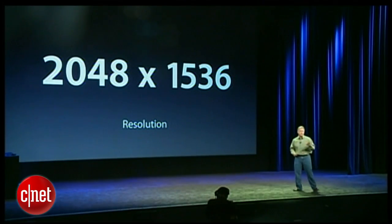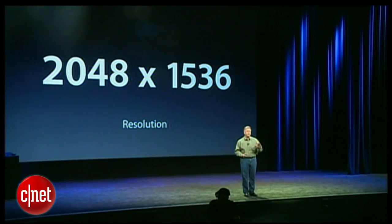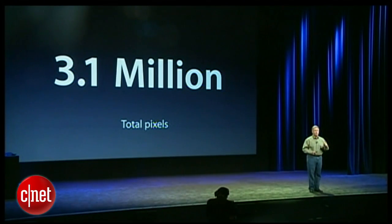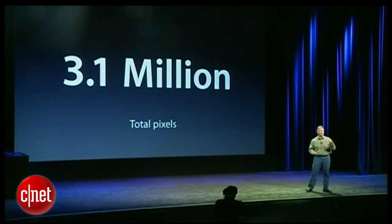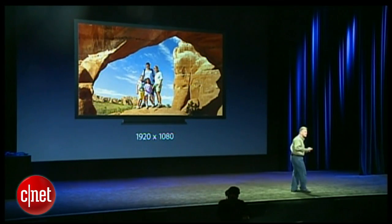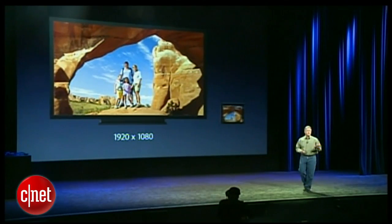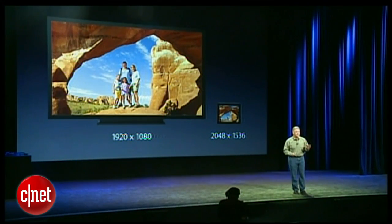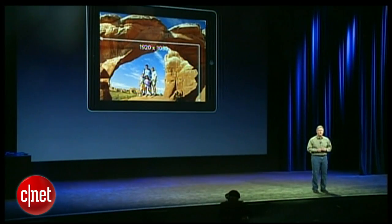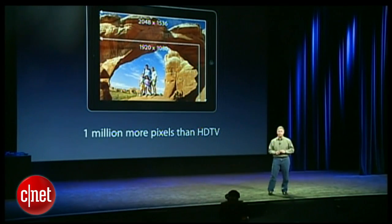The new iPad display is 2048 by 1536 pixels. If you do the math, that's over 3.1 million pixels on this display — the most ever in a mobile device. Many of you have an HDTV at home. Those televisions, 50 inches, 60 inches, have a resolution of 1920 by 1080. Here's an iPad scaled appropriately next to it — it has more pixels. The iPad shows over a million more pixels than your own HDTV does at home. That's incredible.